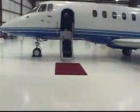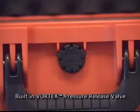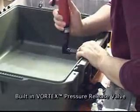Changes in environment and altitude are accommodated by our integrated vortex pressure release valve, which blocks water and dust infiltration while automatically adjusting to pressure differentials. And because the valve is permanently attached, it won't pop out or get lost over time, like valves on other cases.